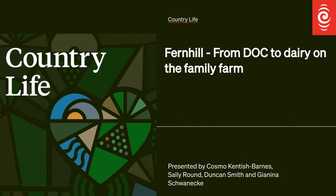We're here at Fernhill, a dairy farm in the foothills of the Tararuas. Here I'm meeting former DOC ranger Jason Christensen. His family has been on the land for close to 150 years.